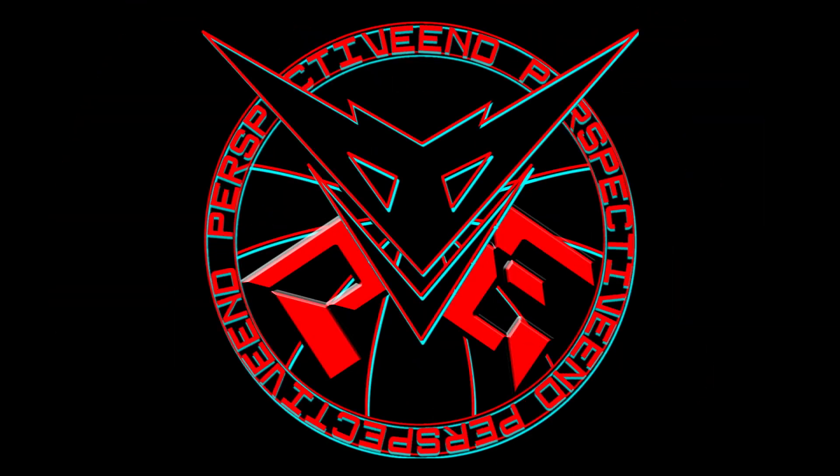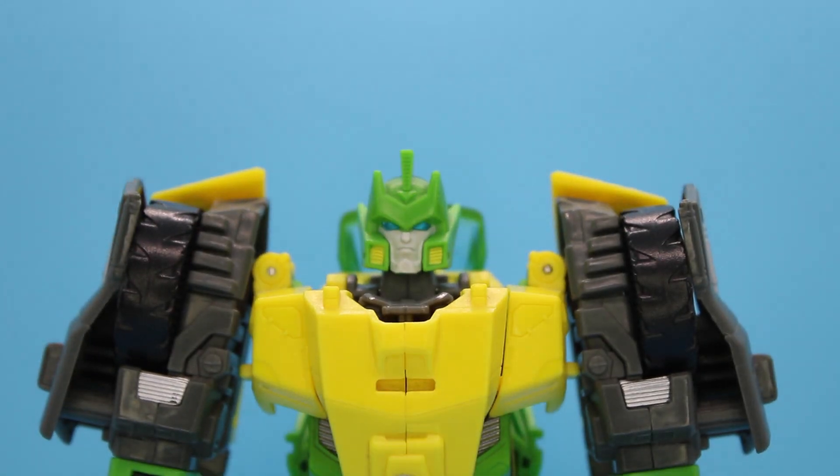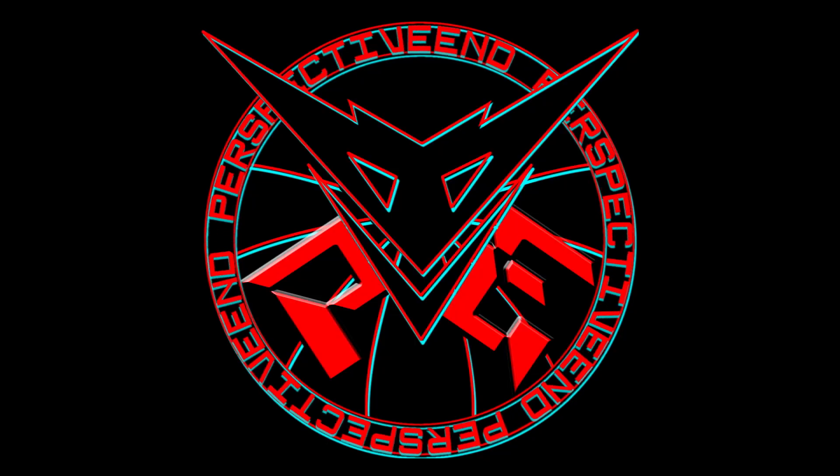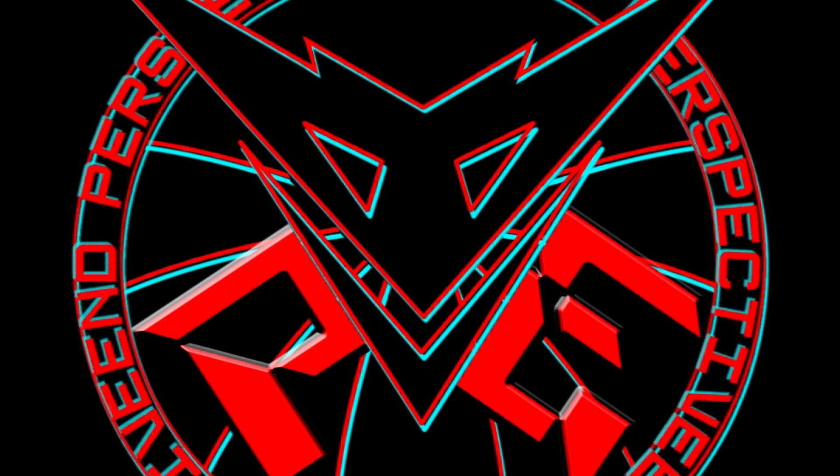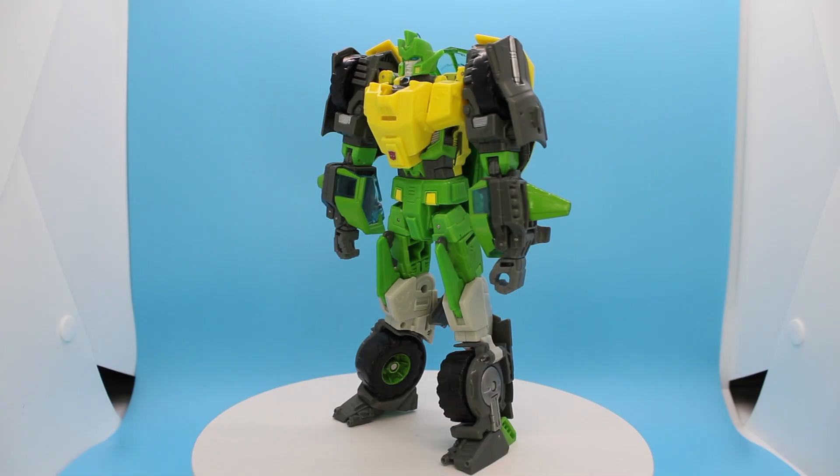It was just one review led to another, and I had a different one planned for the end of the week. Sometimes I review the same character twice in a week without dedicating the whole thing to them. It happens. But by popular demand, since so many of you want this, it's Generations IDW Springer — a figure that once upon a time was known as the best figure potentially of all time. Yeah, it ain't that anymore, but that doesn't make it bad.